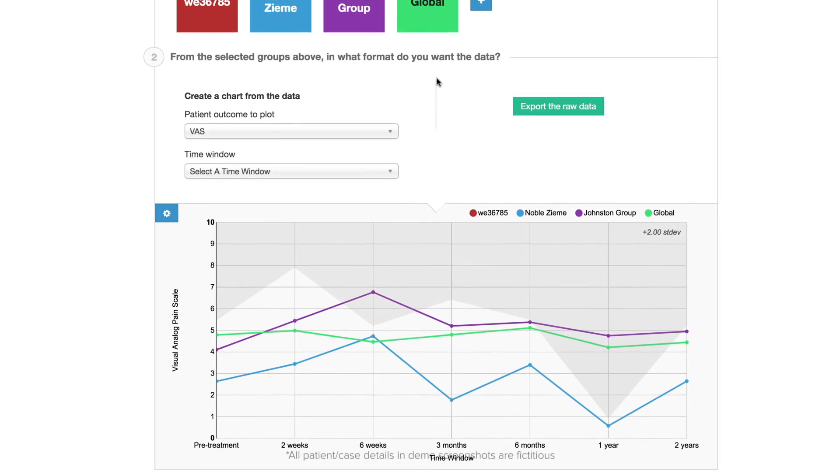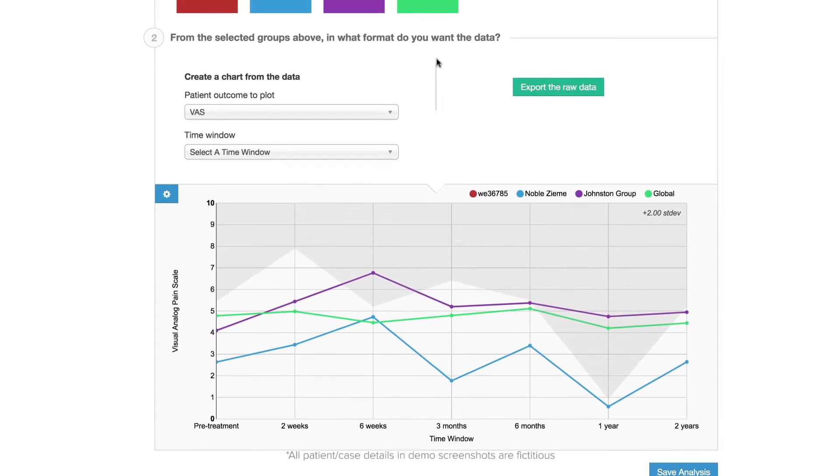Then you're able to follow up with those whenever they come back in their post-operative visits, and you pick back up with SOS at that point and you're able to longitudinally follow them out to two years.